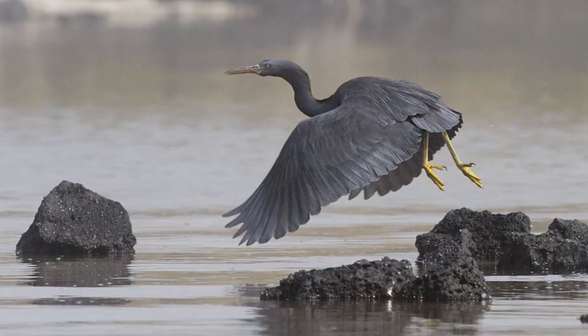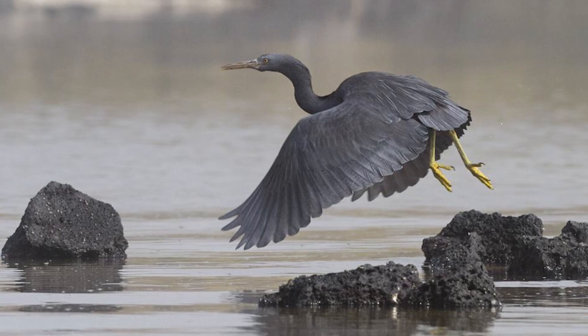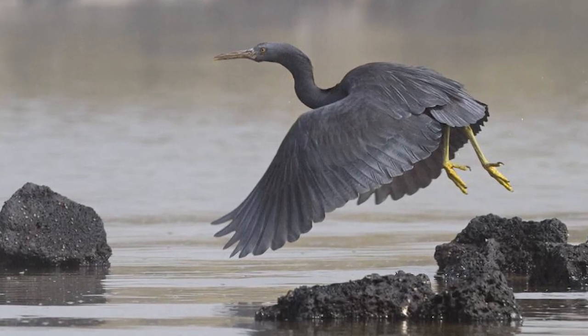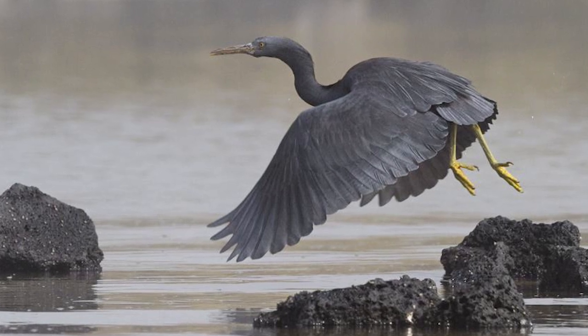Being wary birds, Reef Herons are often quick to fly away once approached, but will on occasion use man-made structures for nesting, given that they are at a safe distance from people.